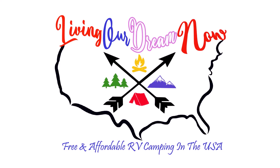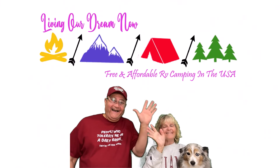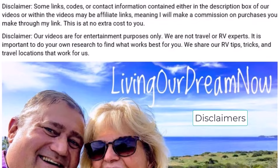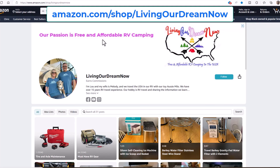In this video, I give you a tour of the Corinth Recreation Area in the Bankhead National Forest and show you the best campsites. We share the best camping locations in the USA. Check out our RV and camping related gear at our Amazon storefront — link in the video description.